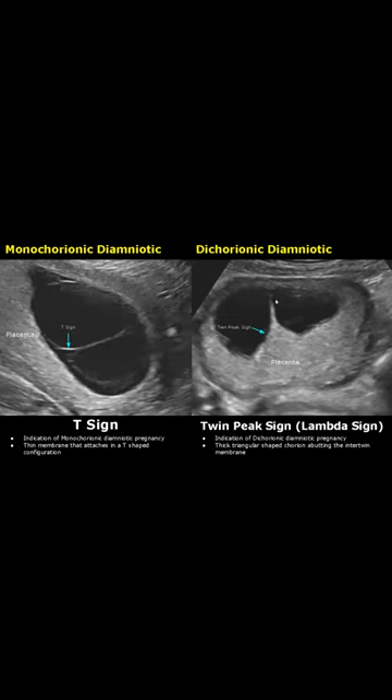The Twin Peaks sign, also known as the Lambda sign, is an indication of Dichorionic Diamniotic Pregnancy. A thick triangular-shaped chorion will be seen abutting the inter-twin membrane.